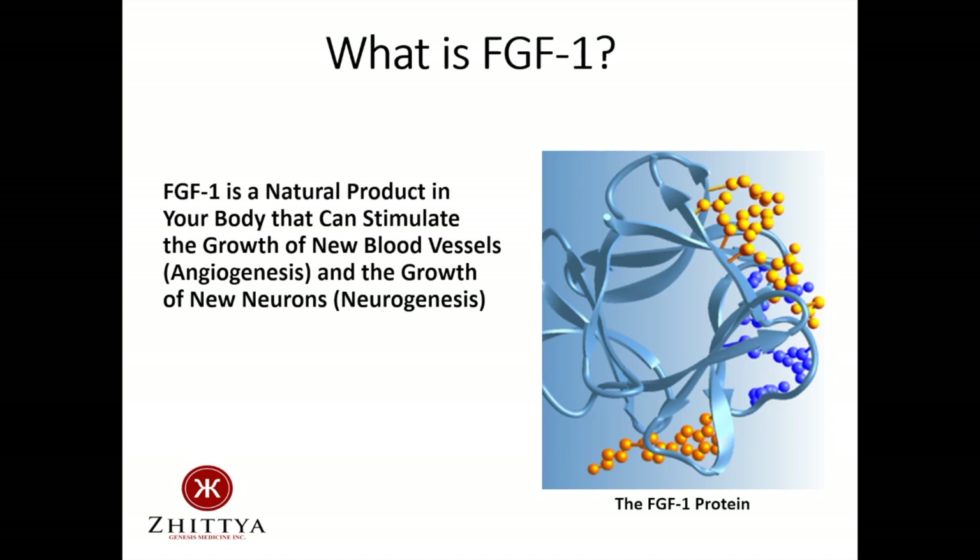We all use this FGF1 molecule many times a day to repair things such as cuts and scrapes on the outside of our bodies, and internally, FGF1 is very important for the repair and regeneration of such tissues as muscle and bone.